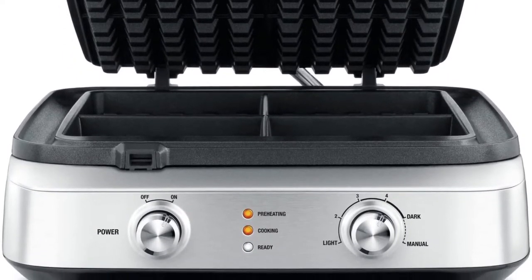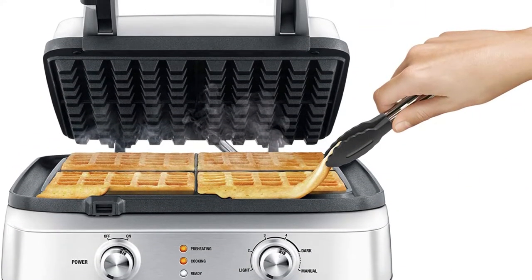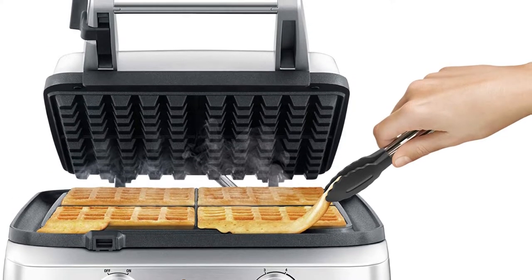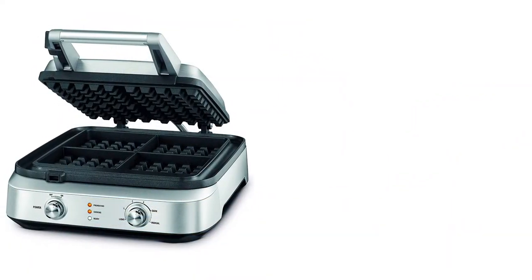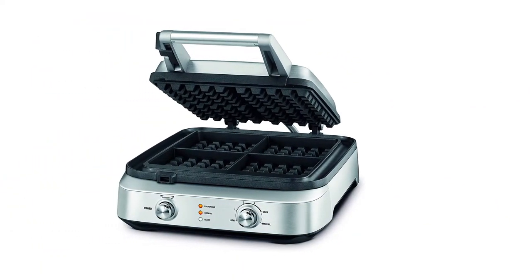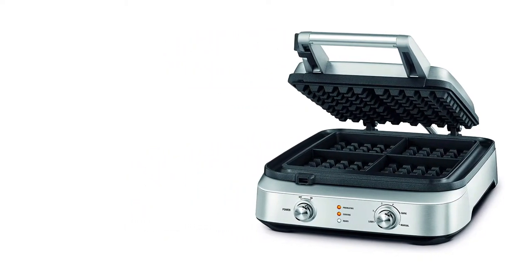This model was a top performer in the cooking performance metric. Equipped with an easy-to-use interface that offers seven different settings for doneness, there isn't anything we would change about this model. The large overflow basin worked perfectly, no matter the thickness of the batter, and was easy to wipe out after the machine cooled. The cooking surface wipes down easily, but we had some issues with additives like berries sticking to the grid.